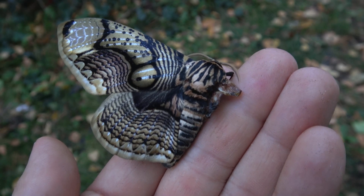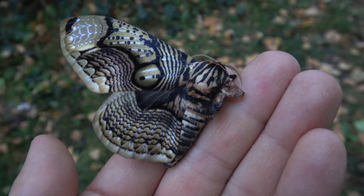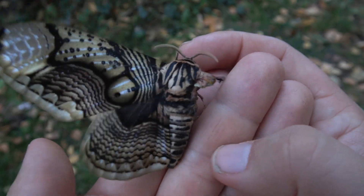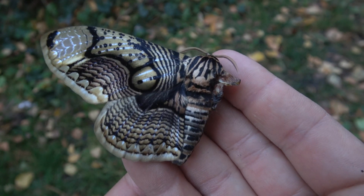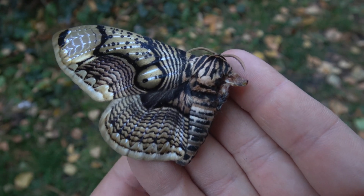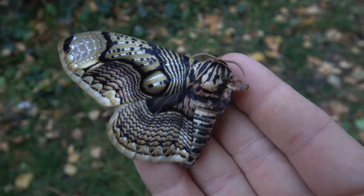Ladies and gentlemen, have you ever seen half a moth? Something that I famously say in my moth breeding videos is: animals aren't factory products, they aren't iPhones, and not all of them are going to be perfect.